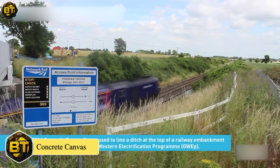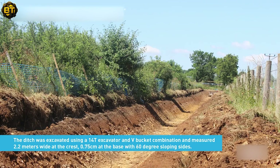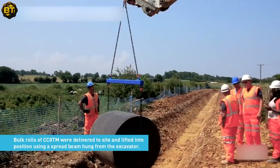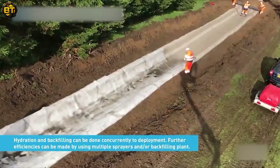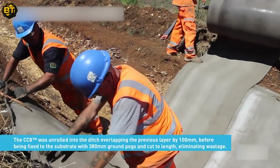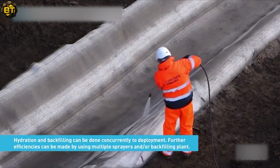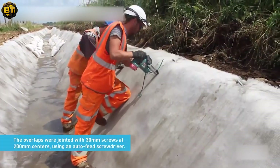Concrete canvas is an innovative construction material that offers a flexible and efficient solution for various applications. It consists of a 3D polyester mesh reinforced canvas, pre-filled with dry concrete and backed by a PVC membrane. This unique design makes it easy to transport and deliver to challenging and remote locations. Once on site, the material is wetted with water, causing the concrete to harden.